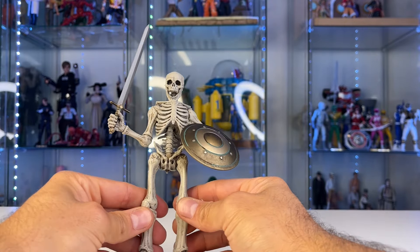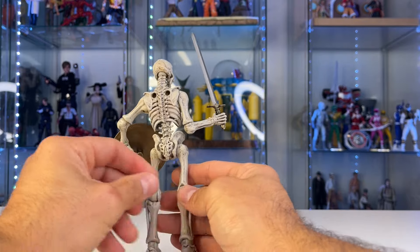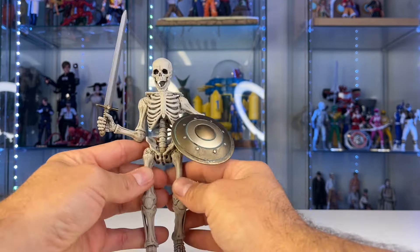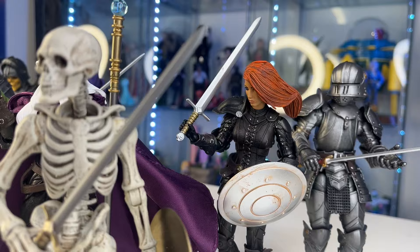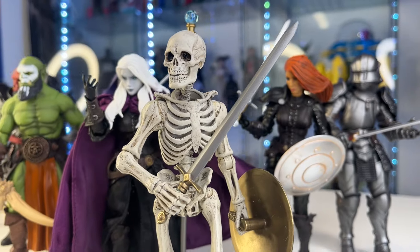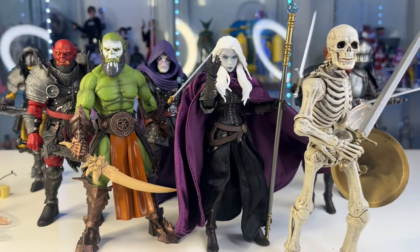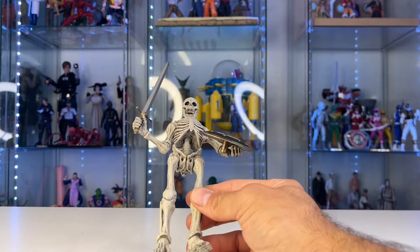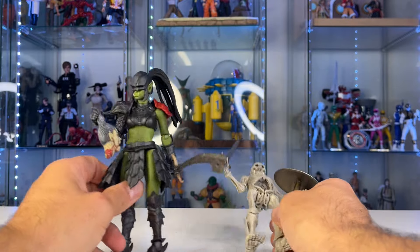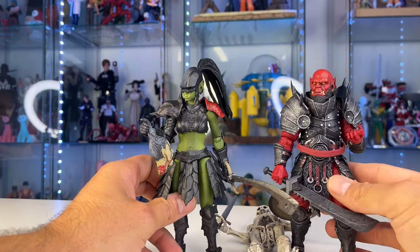Maybe we'll bring some more people into the Mythic Legions cabal! I mainly collect goblins, dwarves, and skeletons — and orcs. I actually have the orc female builder and a red orc on my desk right now. Let's get right into it and show you guys the figure.